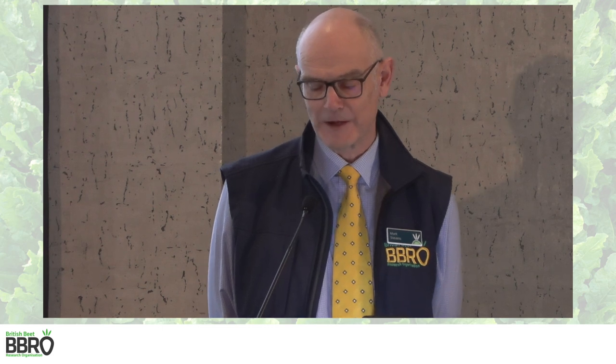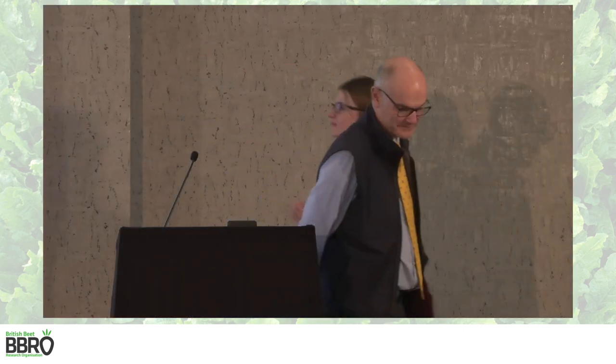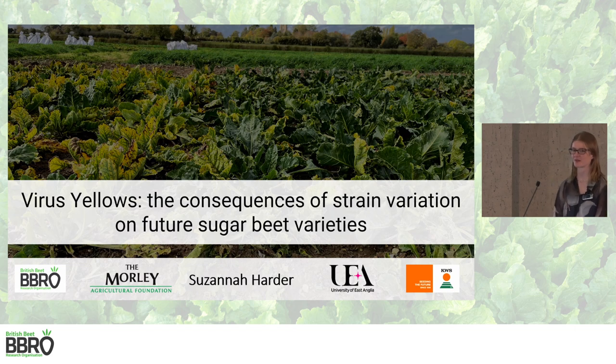The final presentation of this session is from Susanna Harder, who has just submitted her PhD two weeks ago. She will tell us about strain variation work in relation to virus genetics. I'm going to do my best to condense about 280 pages of research into two minutes. My PhD has been on virus yellows, looking in more detail at the species which cause the disease. The real question was: are there strains within the species? To use a COVID analogy, is there an Omicron variant of beet mild yellows out there?